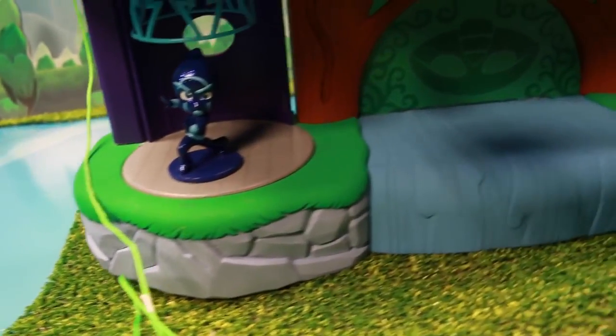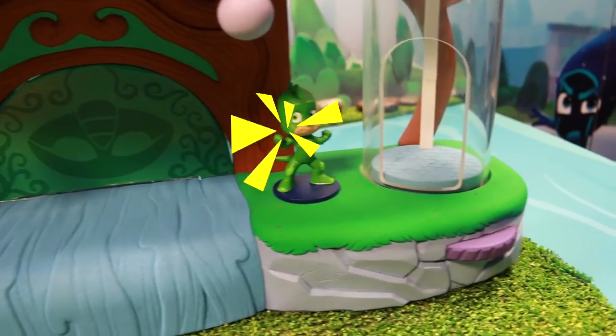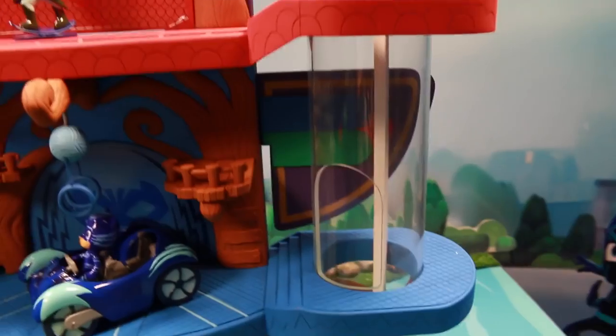Next, let's move on down and — uh oh — there's Night Ninja, the leader of the Ninjalinos. And there's Gekko; he's the youngest of all the PJ Masks, and he has super strength and can camouflage.